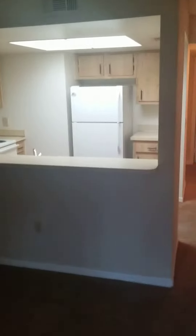You have the large living room area, fully carpeted. There's a bar area where we pass into the kitchen.